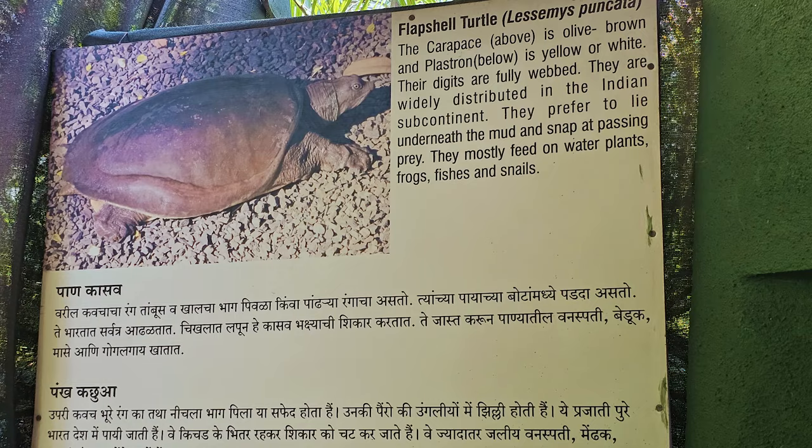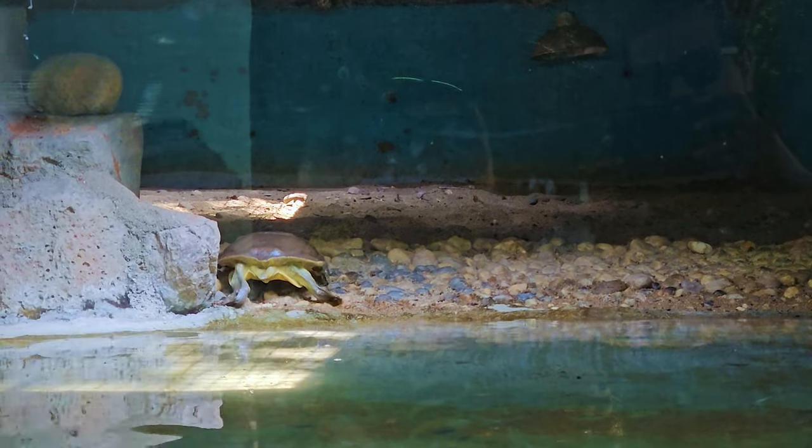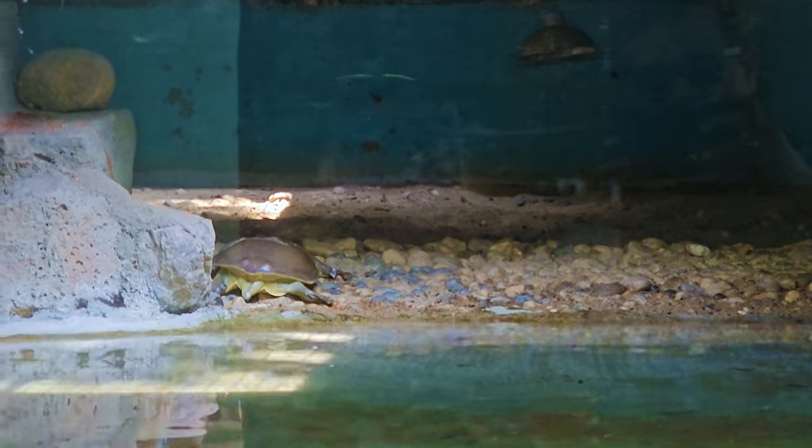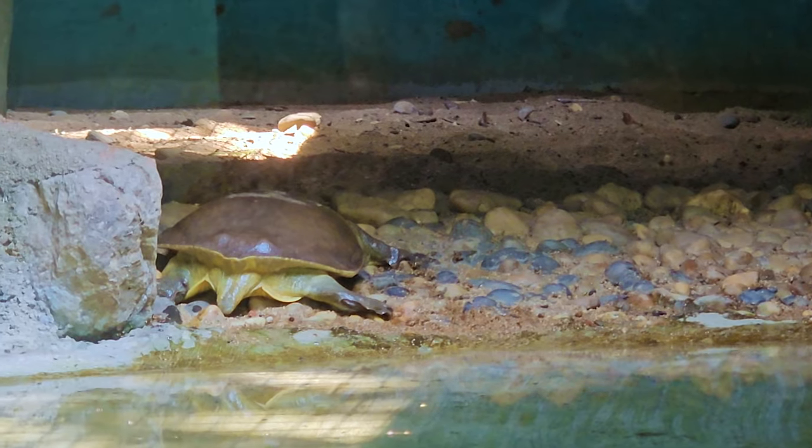Flap shell turtles are widely distributed in the Indian subcontinent. They prefer to lie underneath the mud and snap at passing prey. They mostly feed on water plants, frogs, fishes, and snails.